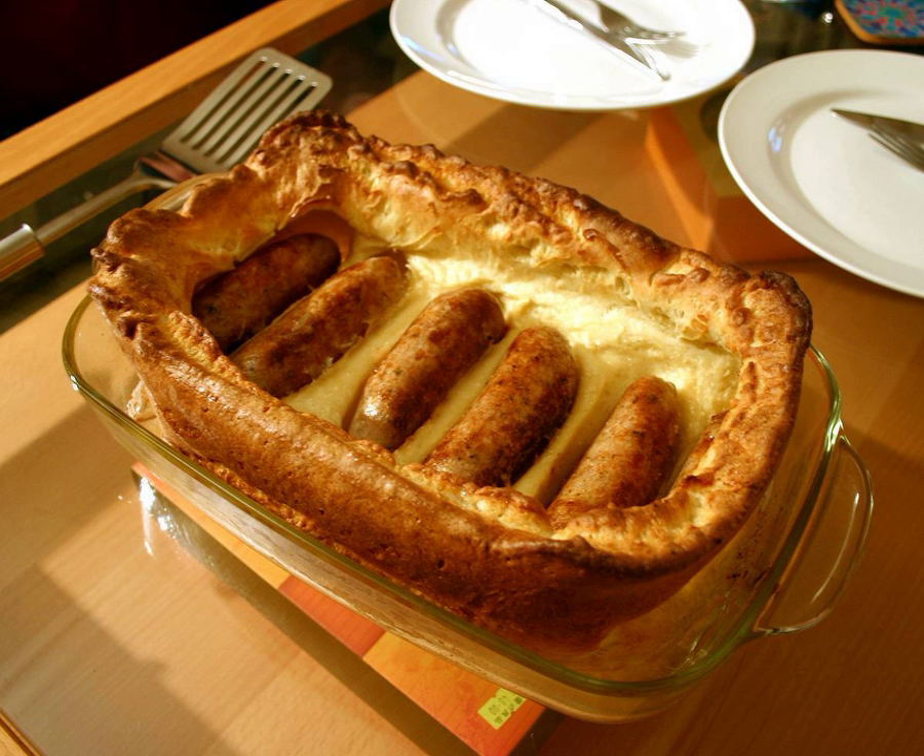Toad in the hole, or sausage toad, is a traditional English and Scottish dish consisting of sausages in Yorkshire pudding batter, usually served with onion gravy and vegetables. Historically, the dish has also been prepared using other meats, such as rump steak and lamb's kidney.